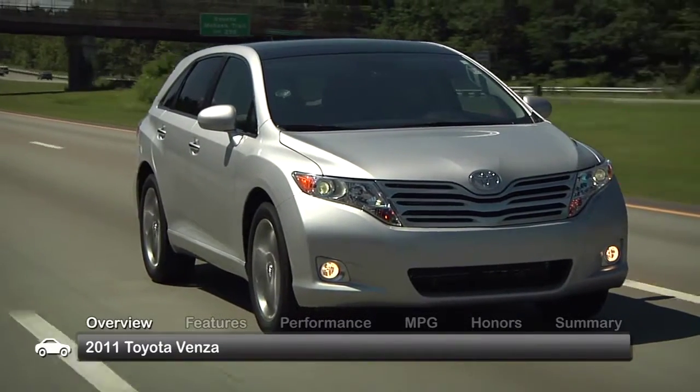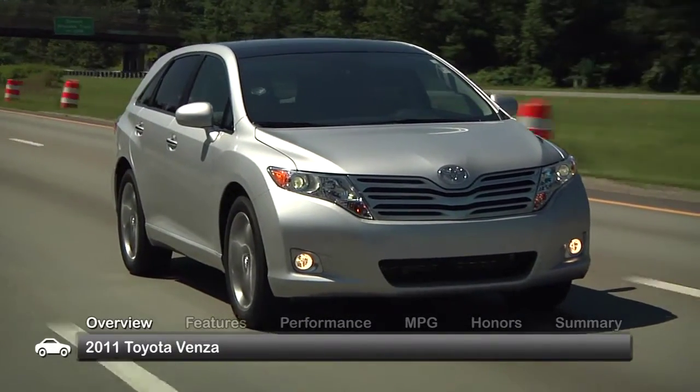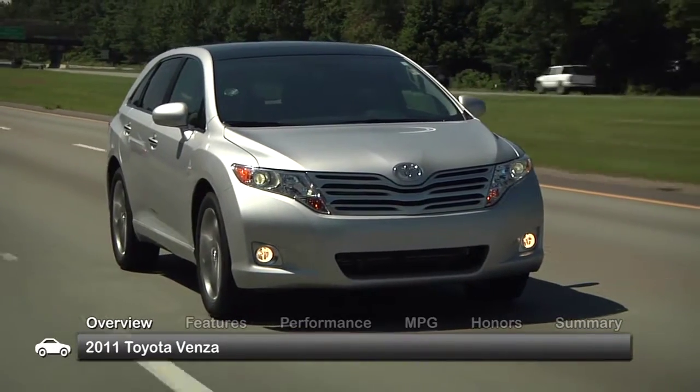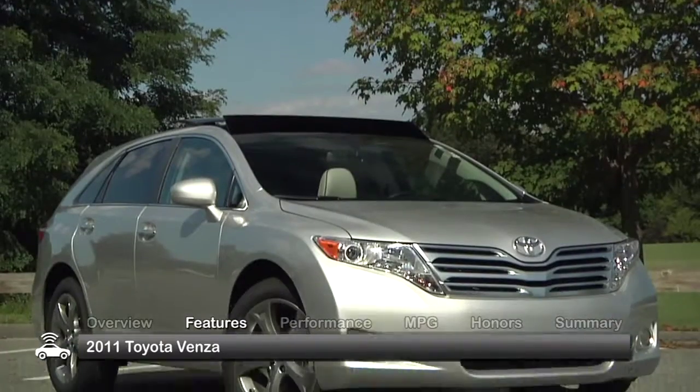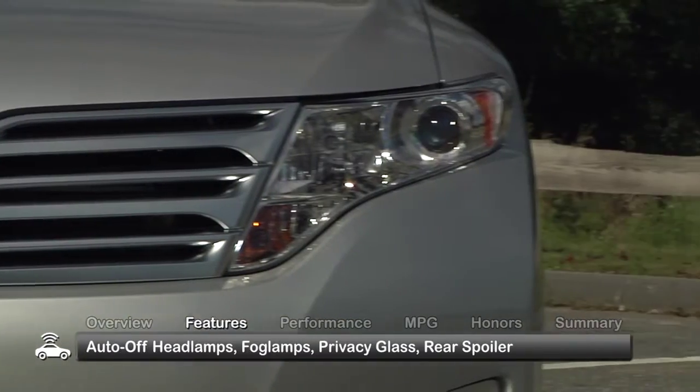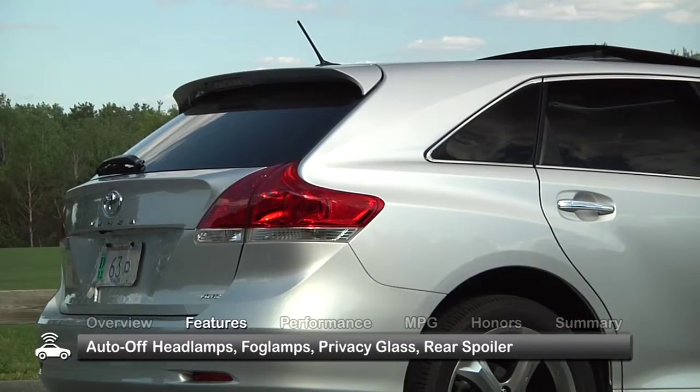The 2011 Toyota Venza crossover blends SUV versatility and wagon practicality in one attractive midsize package. The low, sporty, attractive exterior of the Venza comes standard with auto-on headlamps, fog lamps, privacy glass, and a rear spoiler.